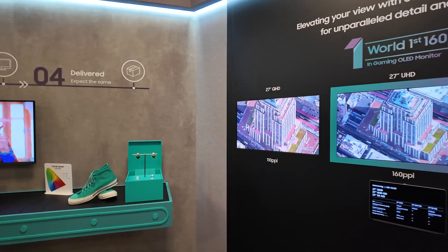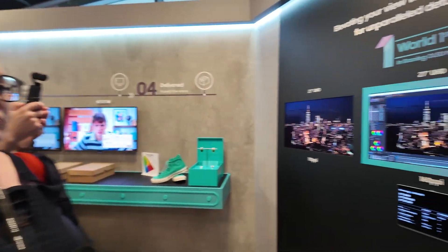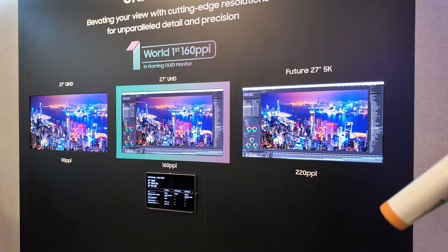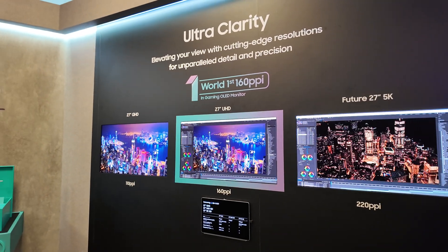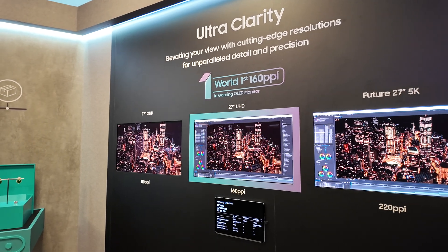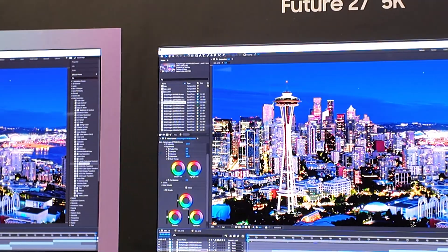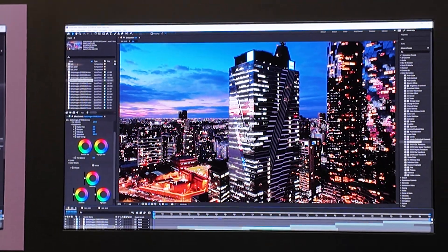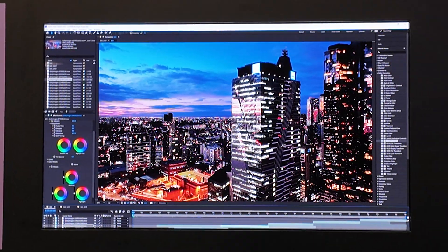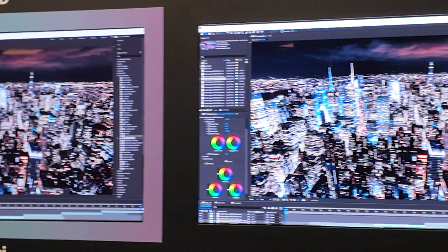Next is UltraClarity. This is the world's first 160 PPI gaming OLED monitor, and we're developing this — it's going to come out soon. We also have a future 5K with 220 PPI. So this is the cutting-edge resolution: the world's first 160 PPI is what we're promoting.